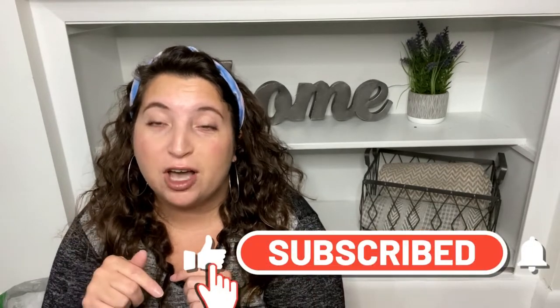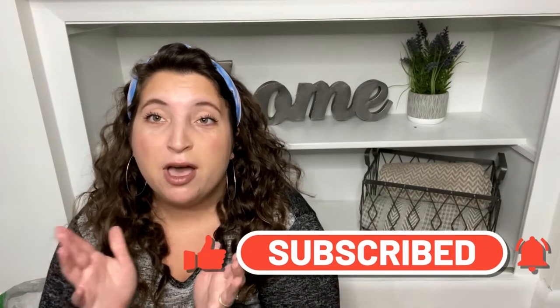Hi everyone, welcome back to my channel. I'm Jac and this is my happy place. I'm so excited you guys are here with me today. If you're new to my channel, I like to do different types of hauls, mostly Dollar Tree because it is my favorite store. I'm working on some organizational content coming soon, so stay tuned and make sure you have that notification bell turned on.